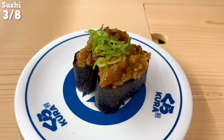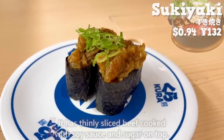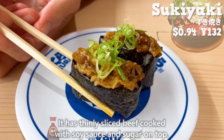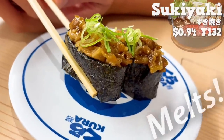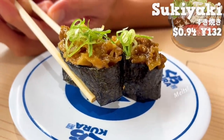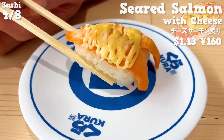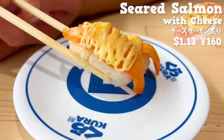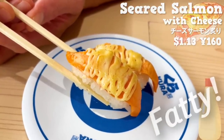Next up is a sushi inspired by sukiyaki. It has thinly sliced beef cooked with soy sauce and sugar on top. The richly seasoned beef melts in your mouth. This one is a sushi with salmon topped with cheese and mayonnaise, then slightly seared. The fatty salmon, melted cheese, and mayonnaise are a perfect match.